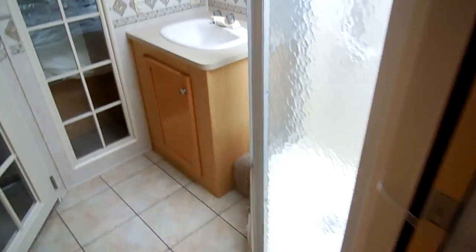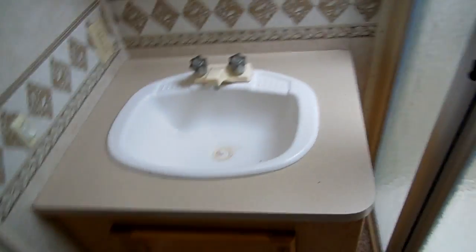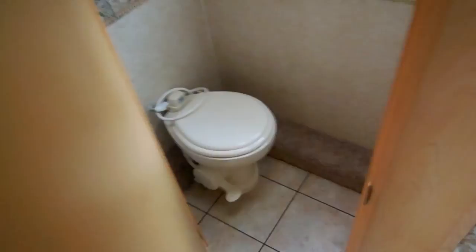What I really like about this RV is you walk in and you've got a large walk-through bathroom. Of course you've got the vanity, a glassed-in shower with a skylight, a private water closet, an upgraded china RV toilet, and a vent fan.